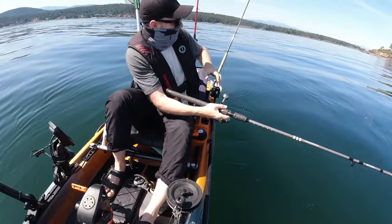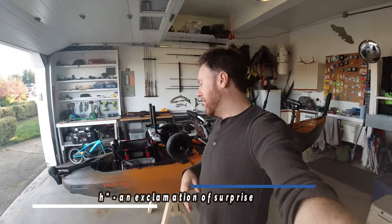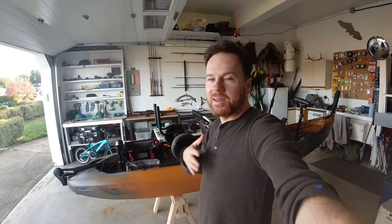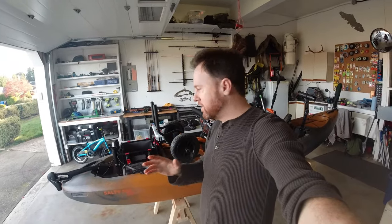A lot of people have commented asking what 'Hokidina' even means. It's just a funny phrase I've always heard — my grandfather said it, my dad said it, and now I often say it whenever I'm excited. So anyway, she is the Hokidina.